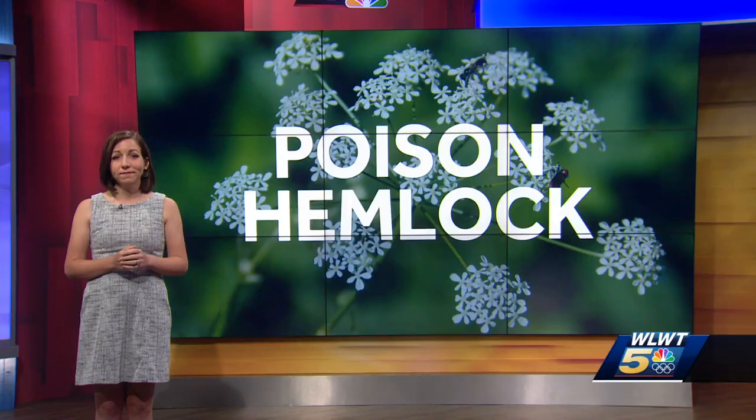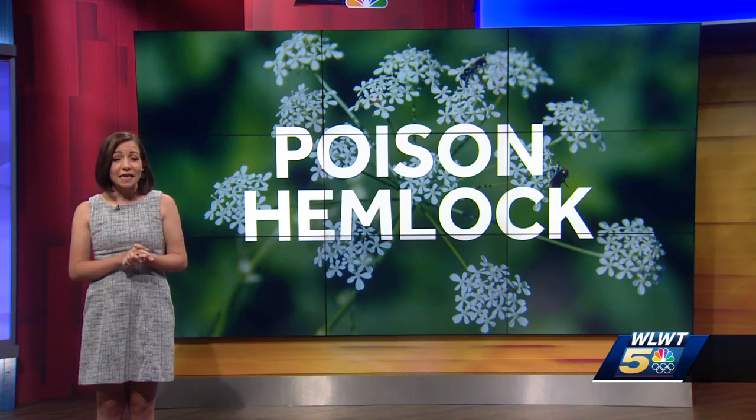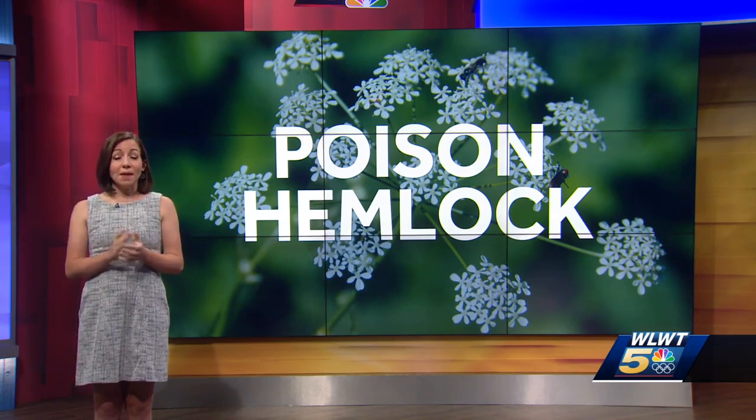WLWT News 5's Katie Donovan is here with more on what you should know if you do find it in your yard, because Katie, it could look like other plants. It really could — it's very scary. It looks a lot like common Queen Anne's lace that you see everywhere, and many other things.